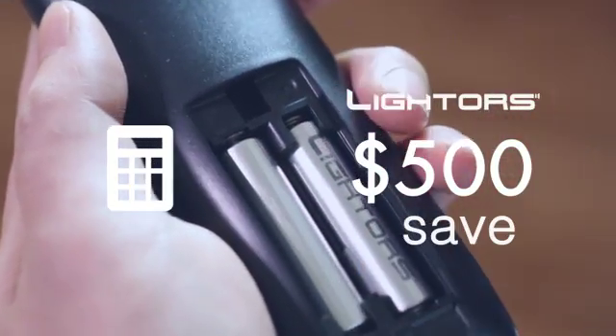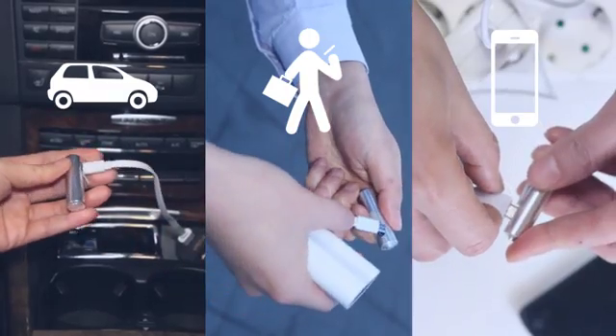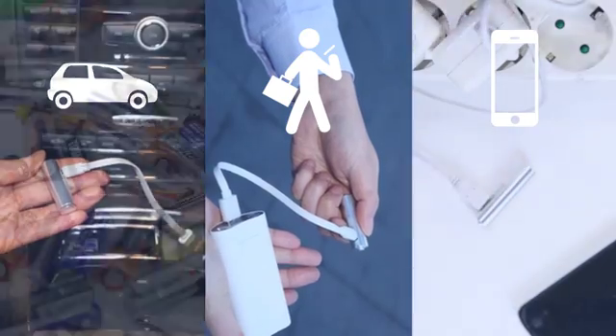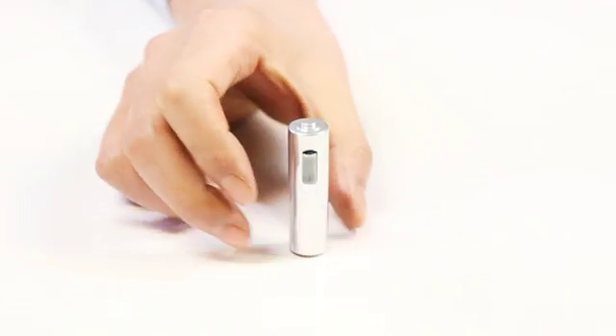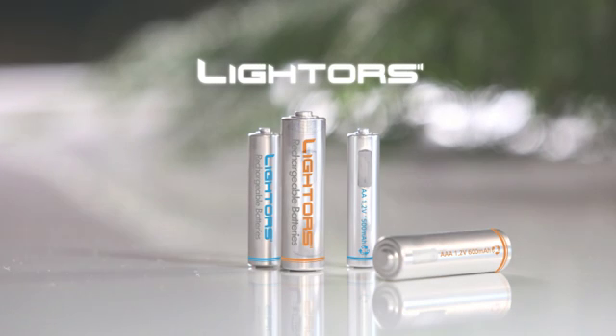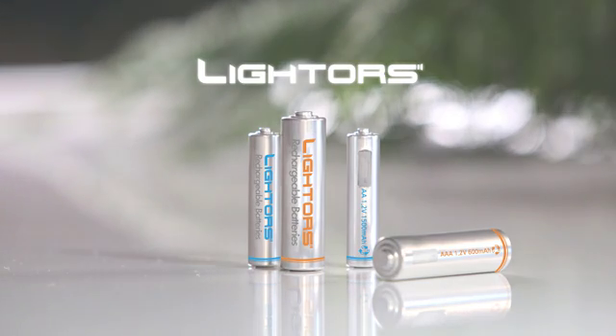Additionally, Light Horse can be used in various ways — in a car, as a portable battery, and as a smartphone charger. This is how we do it. Light Horse.